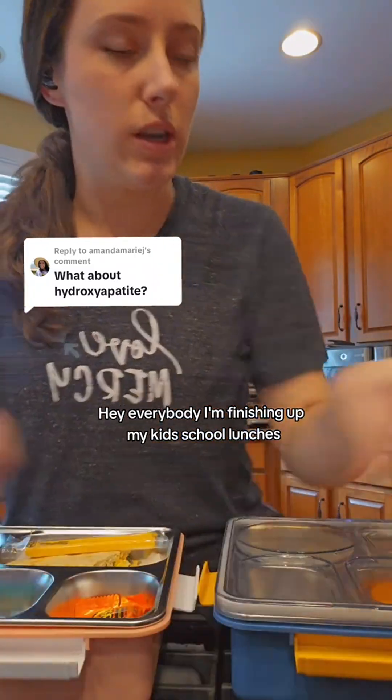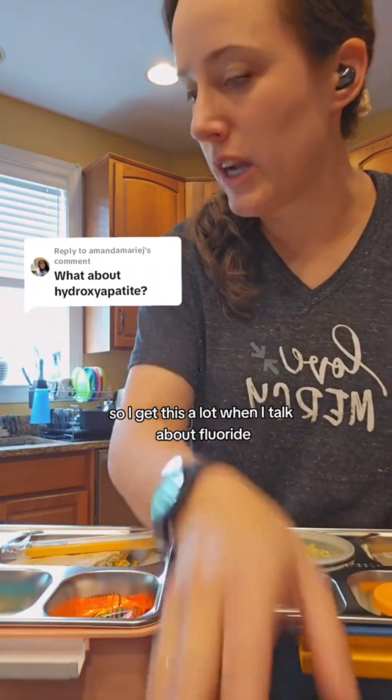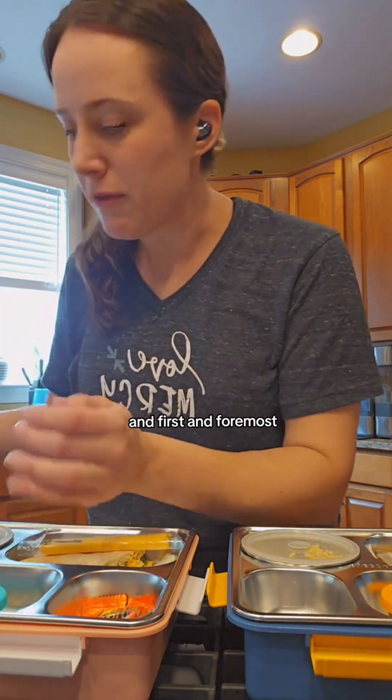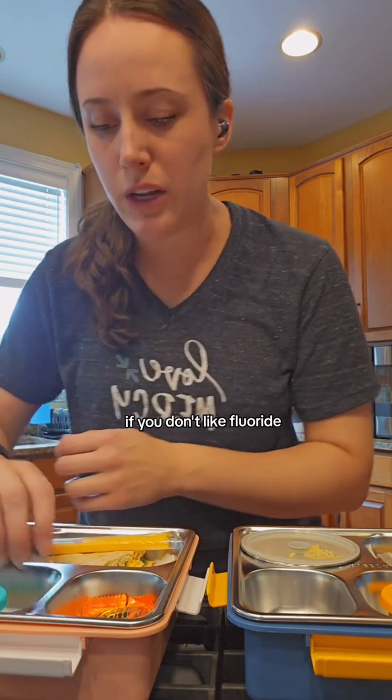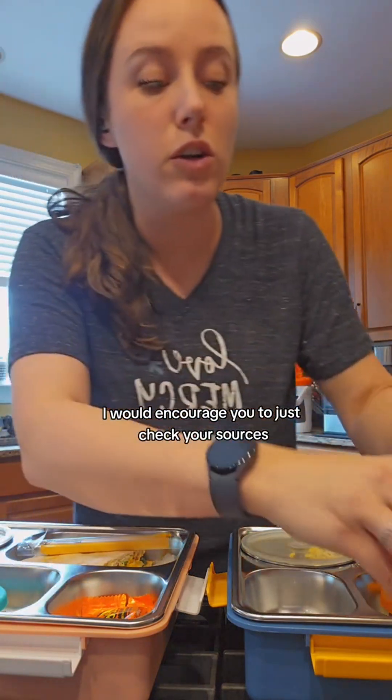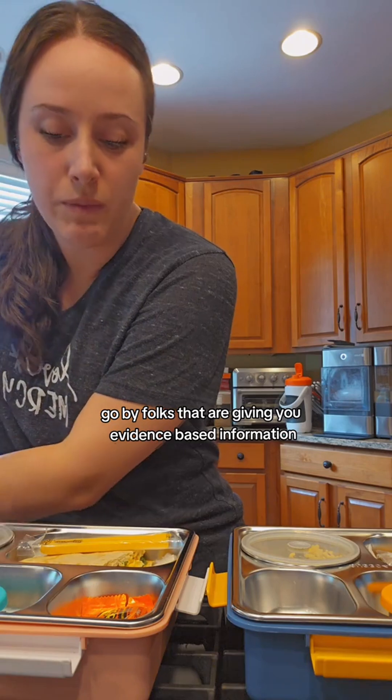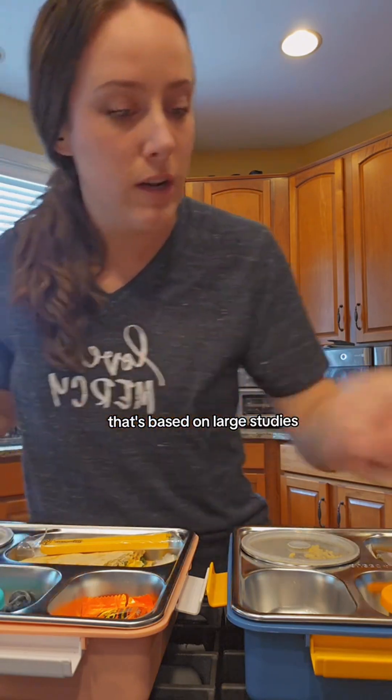Hey everybody, I'm finishing up my kid's school lunches and thought I would answer this question. I get this a lot when I talk about fluoride — people ask about hydroxyapatite. And first and foremost, if you don't like fluoride and you've read some stuff online that makes you nervous about it, I would encourage you to just check your sources. Go with folks that are giving you evidence-based information based on large studies.